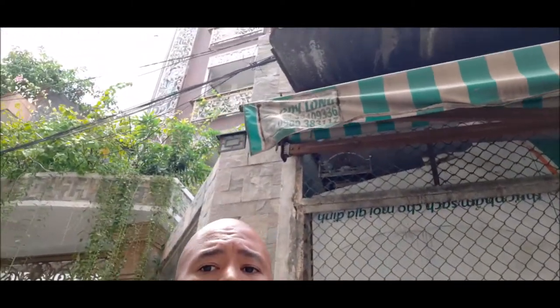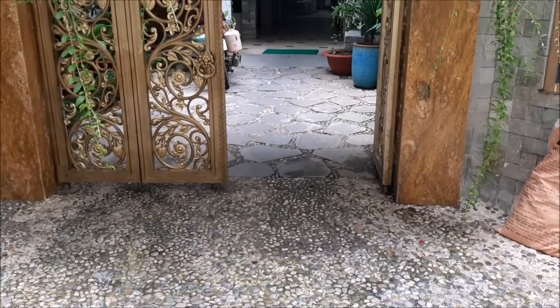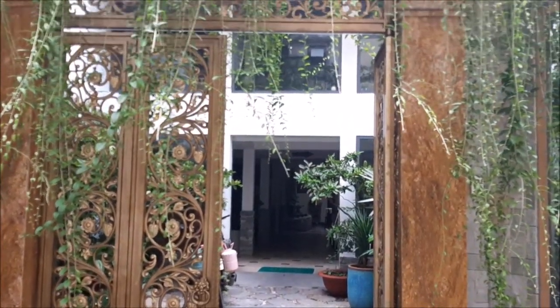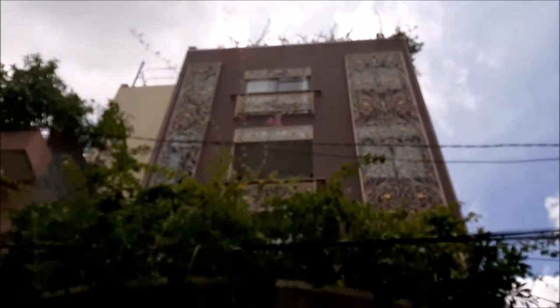Hey, what's up guys, it's me Abe from Life by Abe. My friends asked me so many times to make a video about my apartment again, so I decided I'm gonna do that. This time I'm gonna show you my apartment here in Vietnam, in Ho Chi Minh City. It's kind of dope. This is the outside — check it out, what a beautiful building! We'll go inside, I'll show you around and show you all the amenities. Let's go.